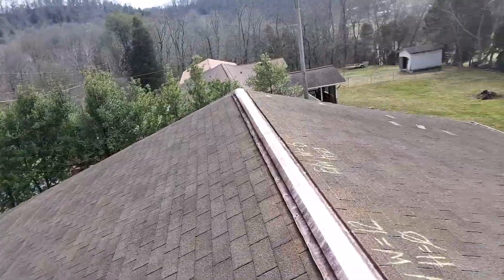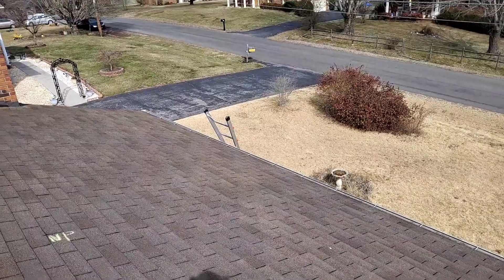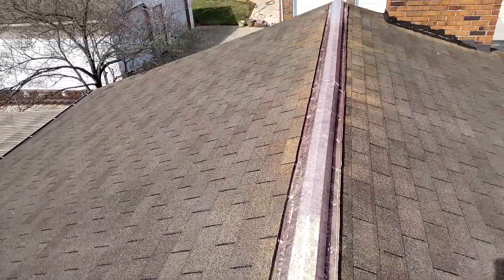We have a one-story gable style roof, a 20-year composition shingle. The predominant pitch is a 4/12. We have 5-inch gutters, no gutter guards, no drip edge. We do have felt. We have standard aluminum ridge vent.